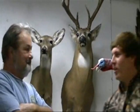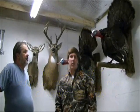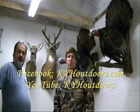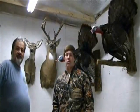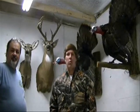All right, thanks John, appreciate it. All his information is on the screen — you guys give him a call, get your animal in here, and you'll get it back before you know it. Check out our website and our Facebook at KYHoutdoors.com. Like us on Facebook, and check out John's Facebook — John Schumacher Taxidermy. He'll have photos up soon and we'll be working together this season. Bring your work in and tell them KYH Outdoors sent you.